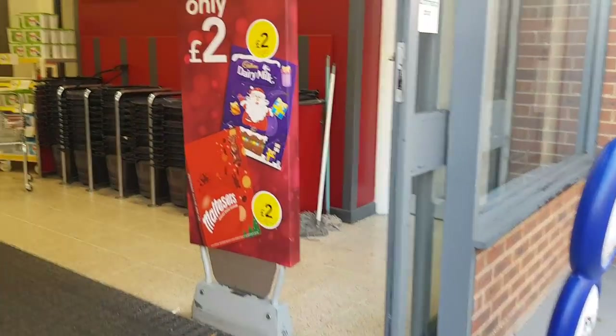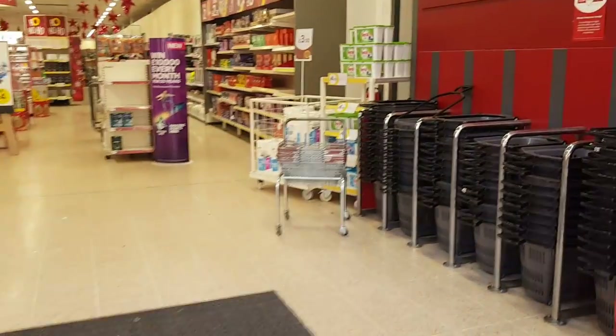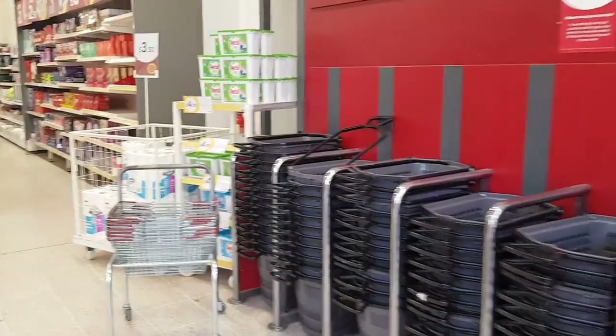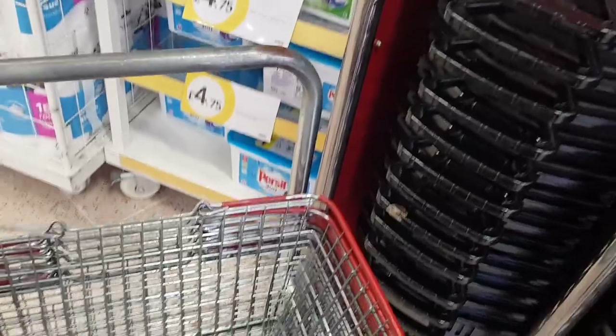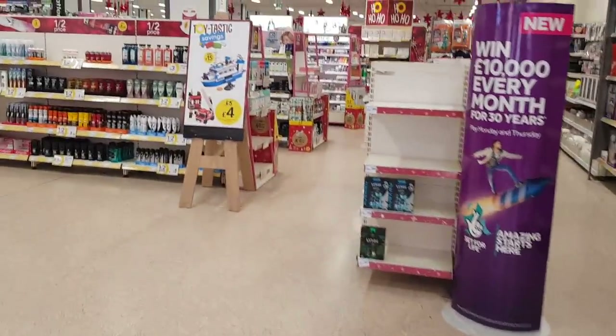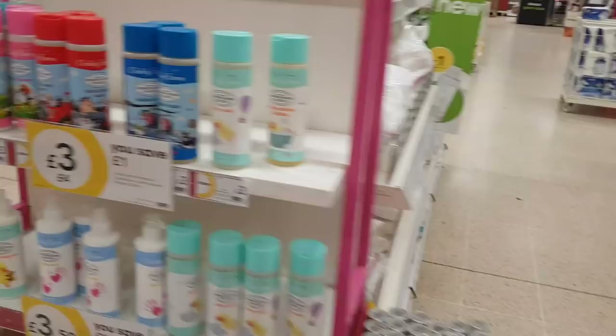Good morning, welcome to Becker's Crafts and Good Ears. I've got an appointment at the opticians very shortly so I thought we'd pop into Wilco and have a look at what Christmas bits and pieces they've got in. I'll just grab myself a basket in case there's anything we want, and let's go in and have a look at what they've got.